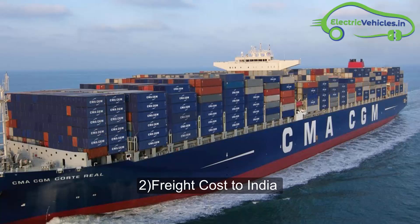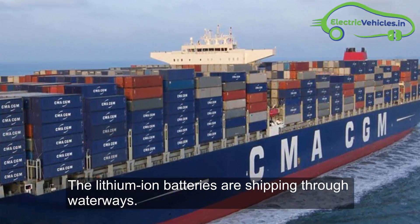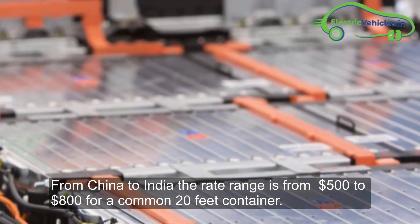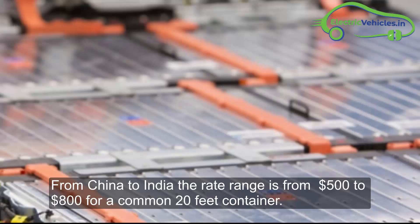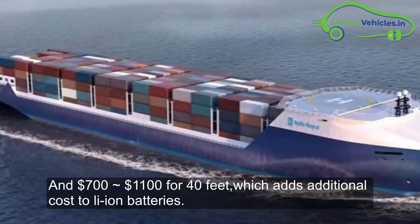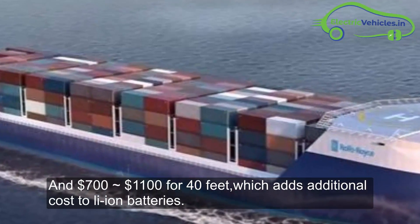The second factor is freight cost to India. Lithium-ion batteries are shipped through waterways. From China to India, the shipping rate ranges from $500 to $800 for a standard 20-foot container and $700 to $1,100 for a 40-foot container, which adds additional cost to lithium-ion batteries.